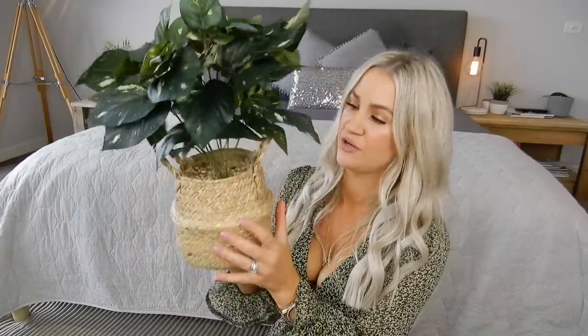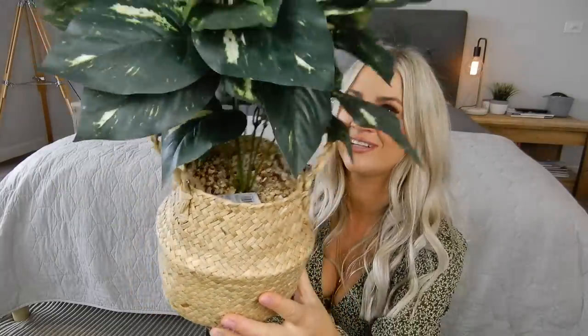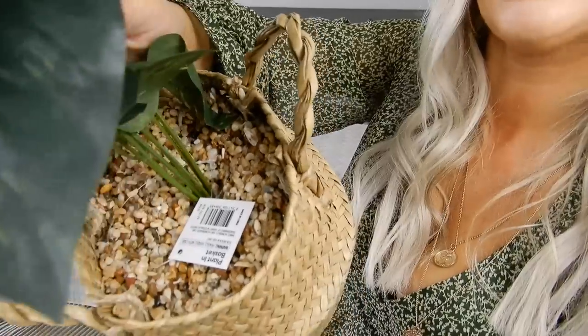These pampas grass ones came to $7 a piece so I got four, which was $28. If you're anything like me you can't have enough artificial plants in your house. I just love to see pops of green throughout. I'm obsessed with little hessian pots and I've got tons of these in my house already. I thought this one was so cute - it's so little and gorgeous and really lifelike looking, so I had to have it. It's called the plant in basket and it was $15.